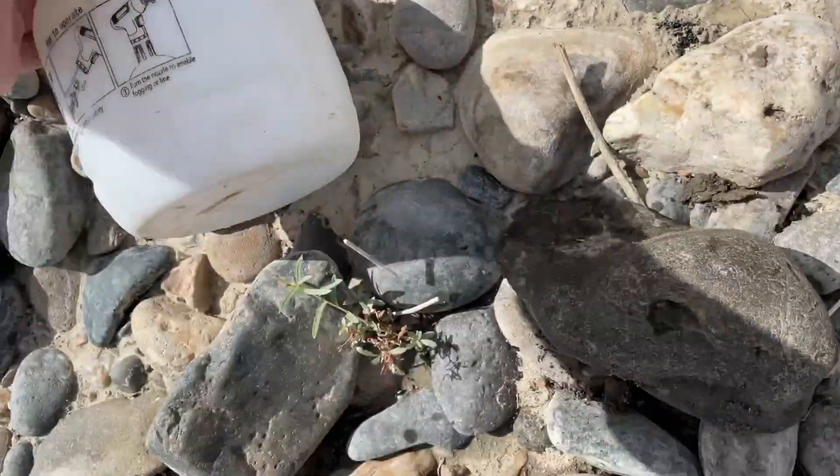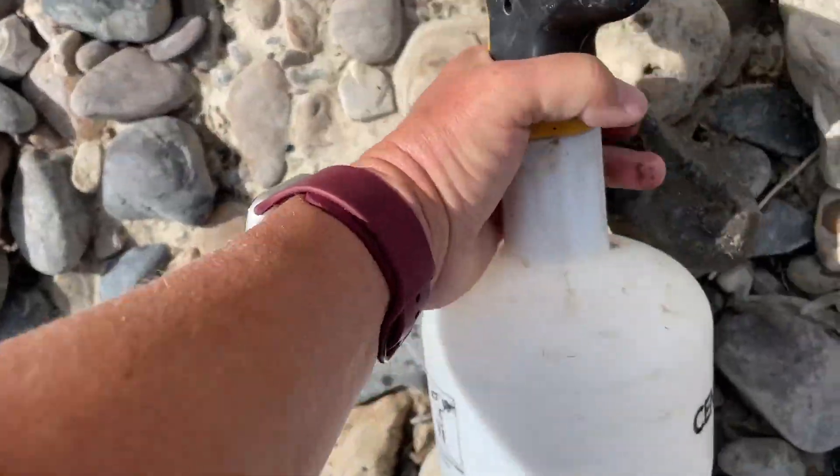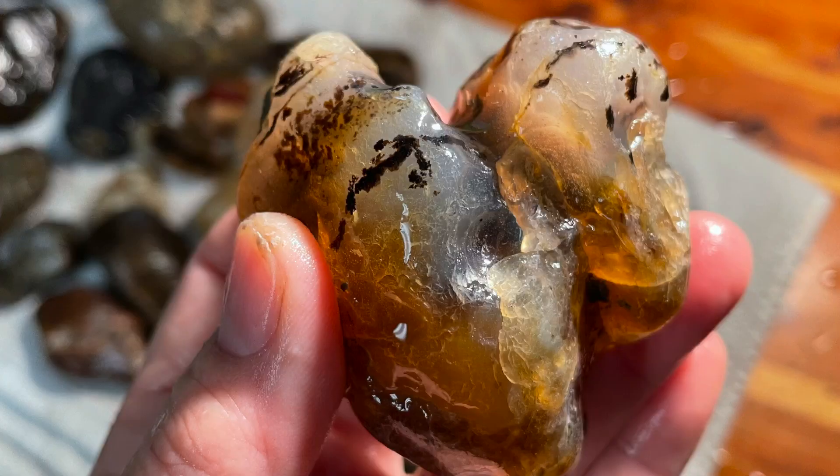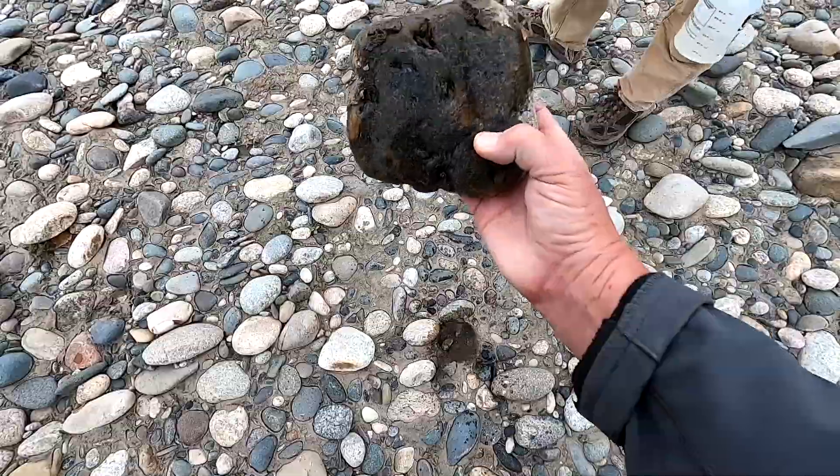Oh, look at that. That is so pretty. So many beautiful rocks. That's a nice thing to find on my way out.